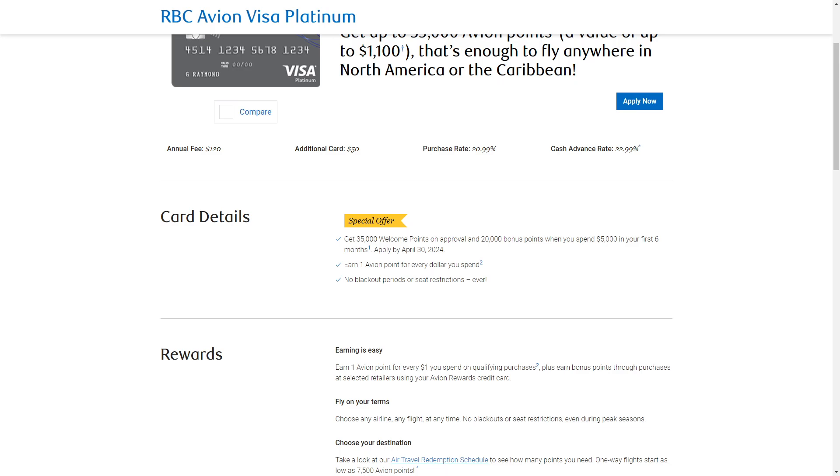Talking about the eligibility and details of this card, the estimated credit score required is 760 to 900 — that's a really high number. Interest rates attached with this card are 20.99% on purchases, cash advances at 22.99%, and balance transfers also at 22.99%.